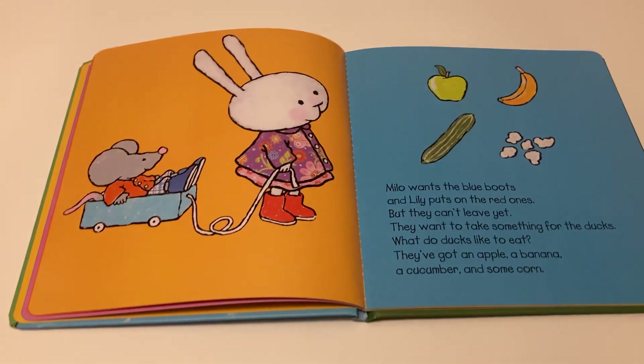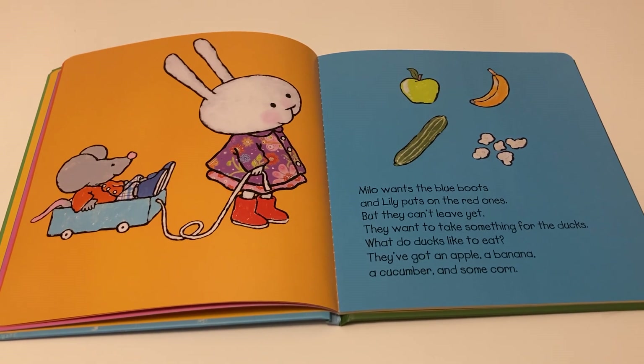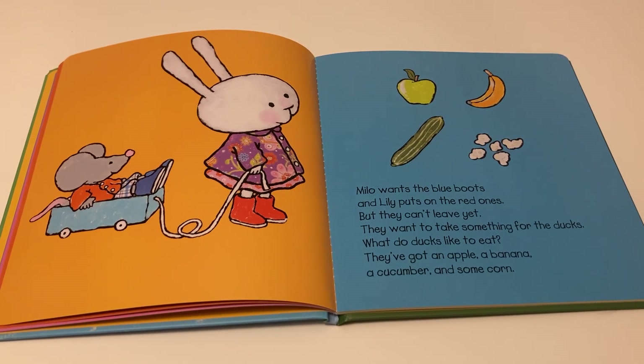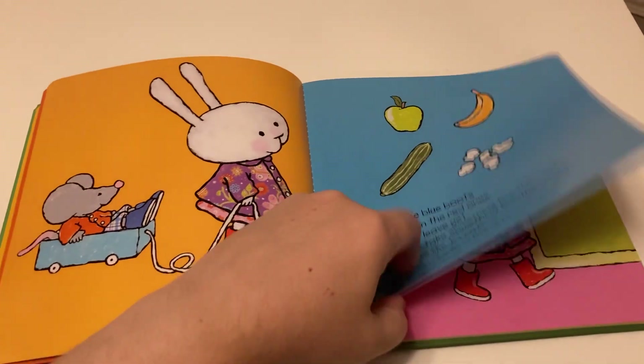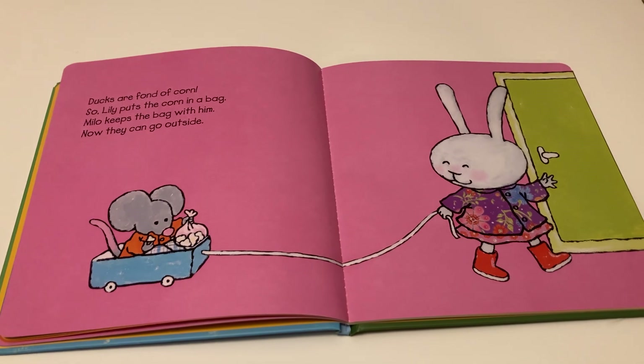Milo wants the blue boots and only puts on the red ones. I was wrong. But they can't leave yet — they want to take something for the ducks. What do ducks like to eat? They've got an apple, a banana, a cucumber, and some corn. Ducks are fond of corn, so Lily puts the corn in a bag.